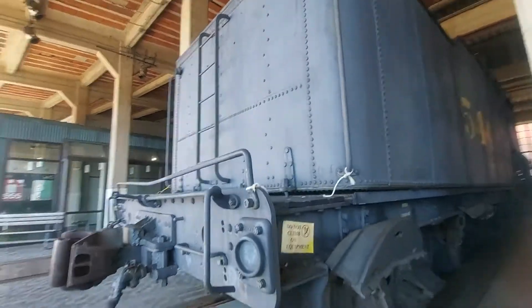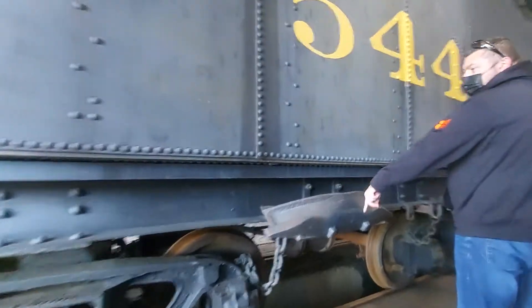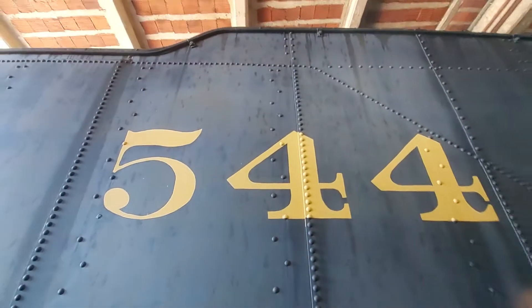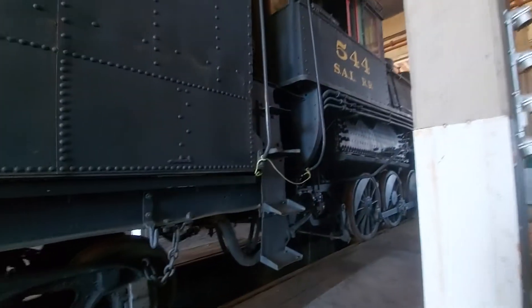Not steam engines, but other things. This here is your re-railer. If you ever want to know where the re-railer on a steam locomotive is, right there she is. That's how big a re-railer is — they are massive. There's 544; this is the SAL railroad. I do not know what railroad that is, but this thing is massive.